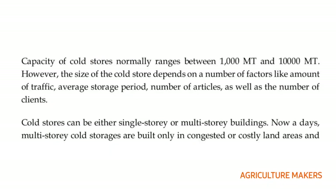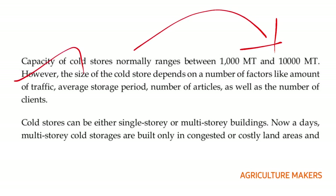Coming to the capacity of cold stores, it usually ranges between 1,000 to 10,000 metric tonnes. The size of the cold store depends on a number of factors including amount of traffic, storage period, number of articles, and number of clients. Cold stores can be either single storied or multi storied.